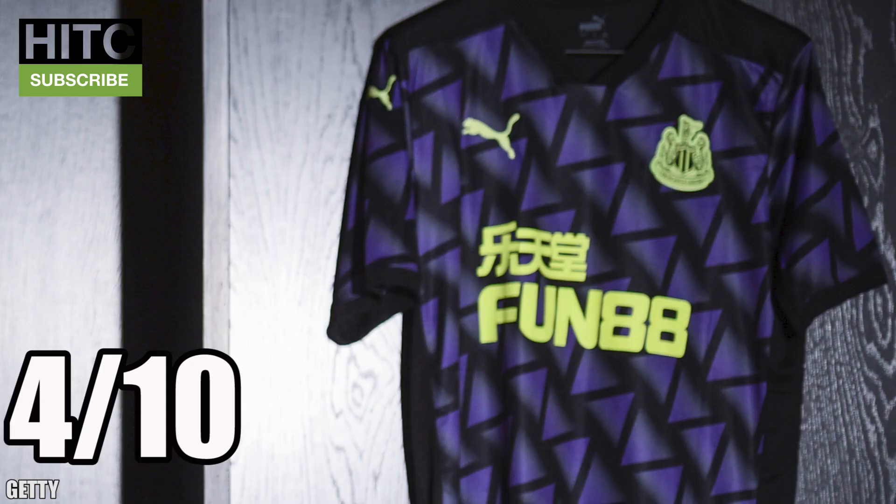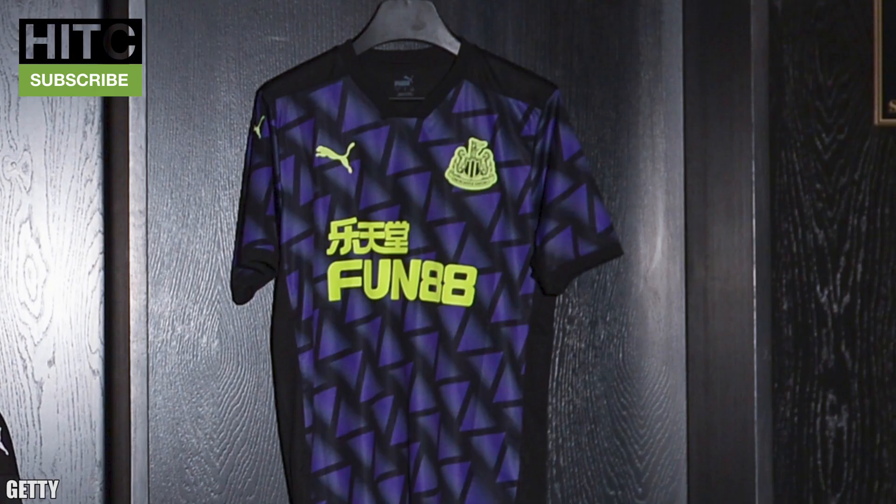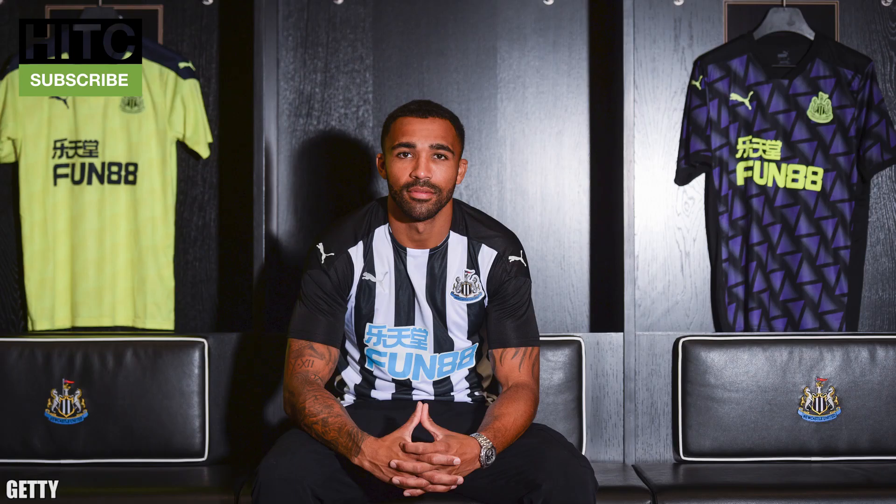Newcastle United — 4 out of 10. This one's bad and all — not as bad but still bad. I just don't get what's going on: one minute it's purple, then it's black, then you've got fluorescent yellow on it. Are they worried they're going to get run over in the dark or something? Because seriously that might be a better option than having to wear this shirt.